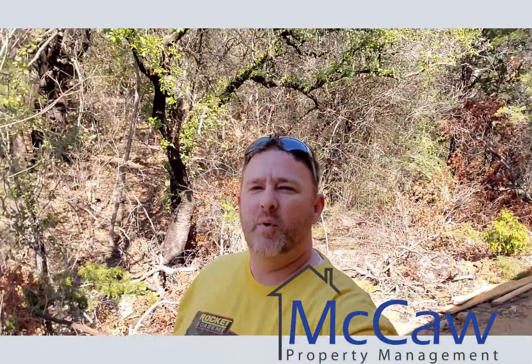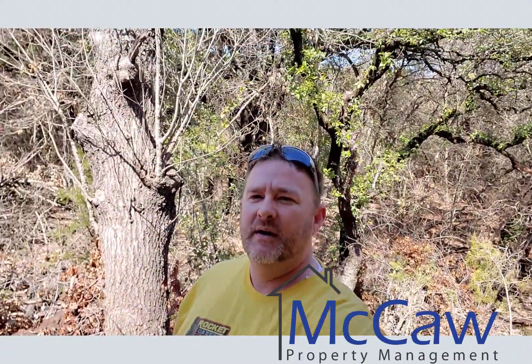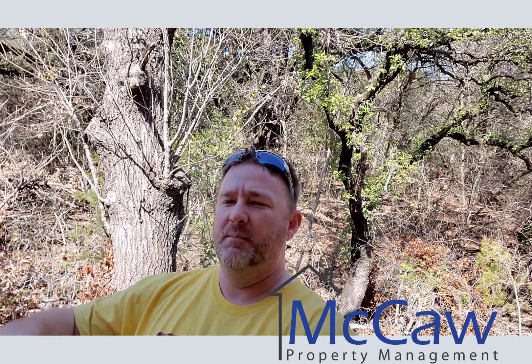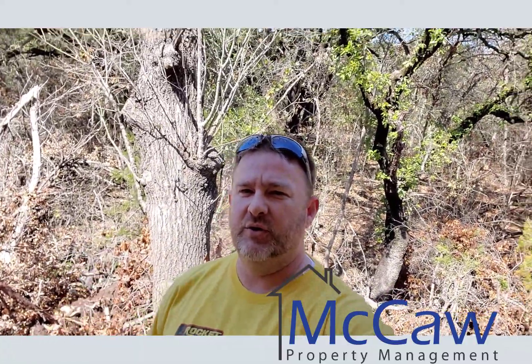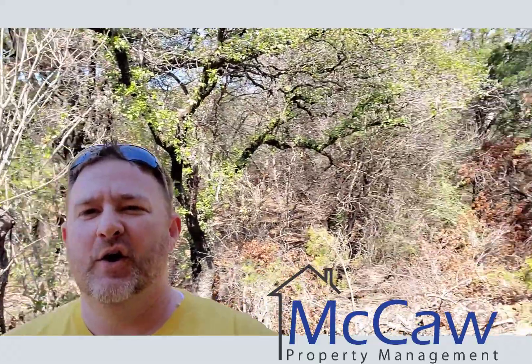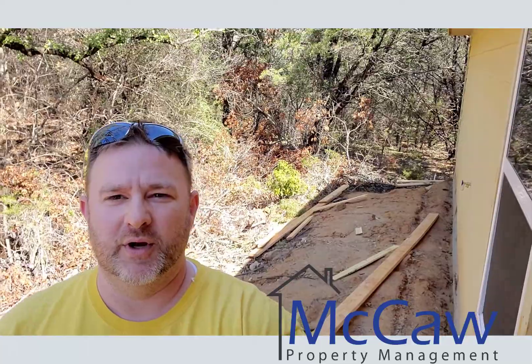I am on the back porch of 1026 Indian Drive in Granberry. This is the house that's on a double lot, so it's 100 by 150 feet — quite sizable. Kind of a neat little green in the back with huge trees back there. You can hear all the birds. We had three roadrunners out here this morning in that corner there.